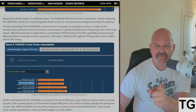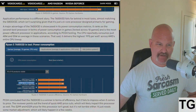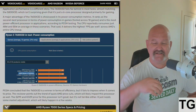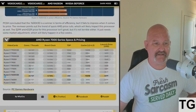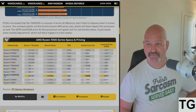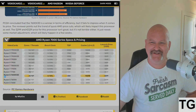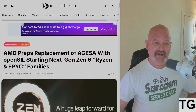You're getting maximum frame rates at the lowest wattage possible, and it's the most power-efficient processor in applications. The CPU reportedly consumes just 48 to 55 watts on average, delivering the highest FPS per watt across the entire lineup. They concluded the 7600 X3D is a winner in terms of efficiency, but it fails to impress when it comes to price — as the folks on TechPowerUp forums have colorfully demonstrated.